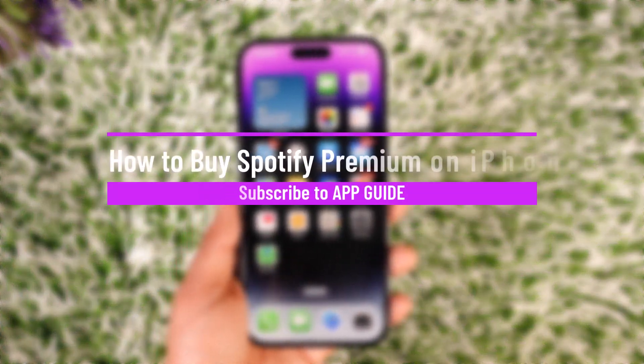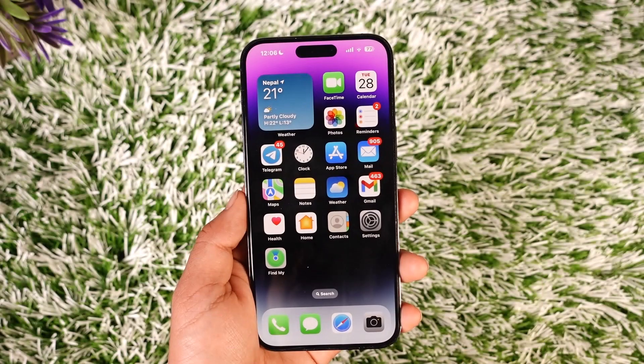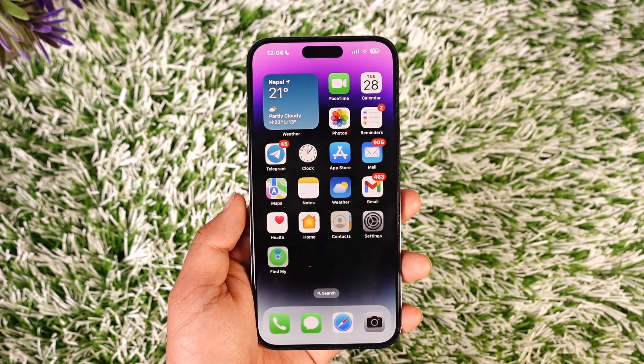How to buy Spotify Premium on iPhone. Hey everybody, welcome back to our channel. In today's video, I will guide you through the steps on how you can actually buy Spotify Premium on iPhone, so make sure to watch the video till the end.